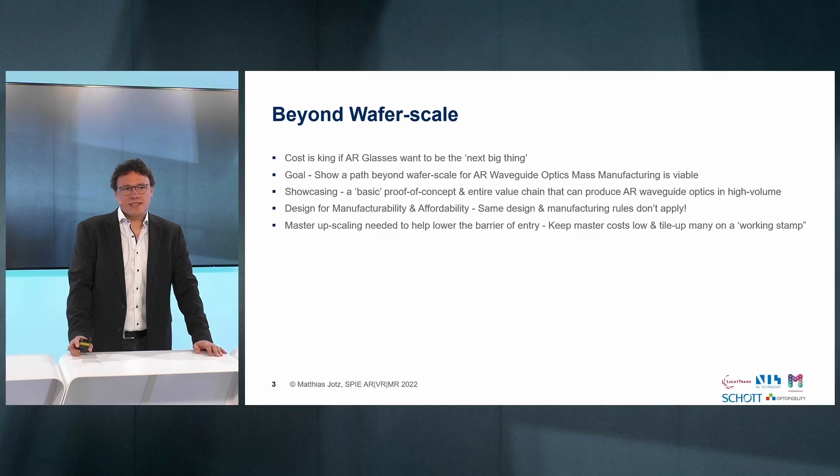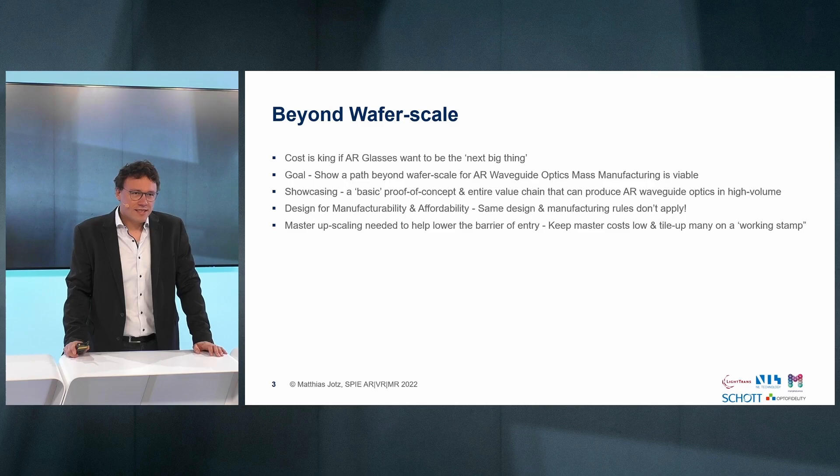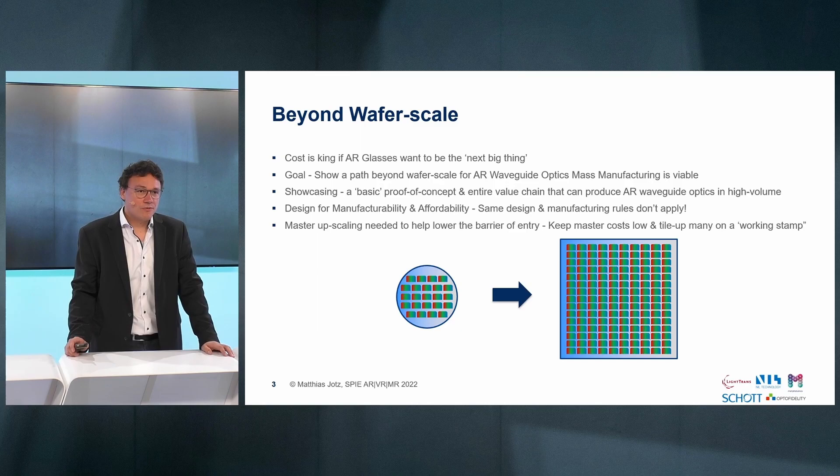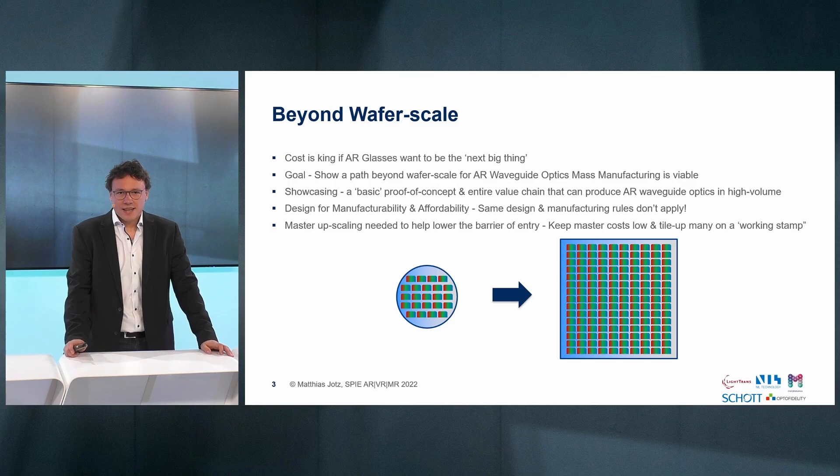Going beyond wafer scale is basically the fundamental idea of why these companies have come together — to demonstrate that it's possible to do large area nano imprint for waveguides. Wafers are good and a lot of devices are made on wafer scale right now, but there is also the possibility to do panel scale where we save on the substrate 25%, and this is something we will tell you in more detail.